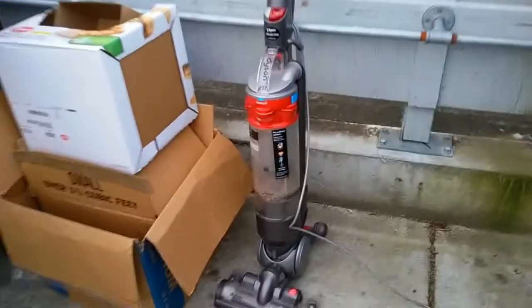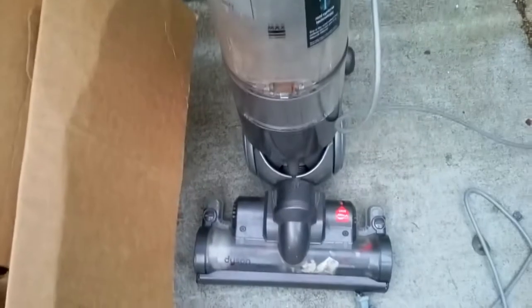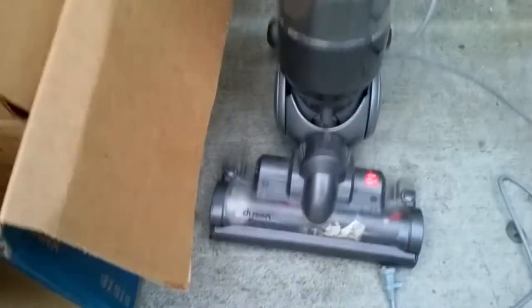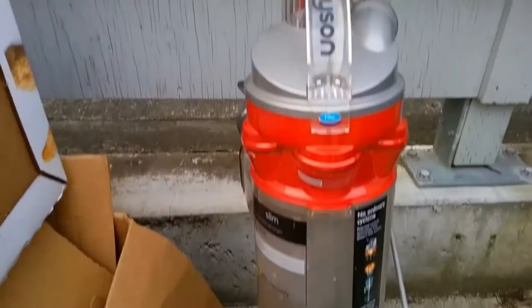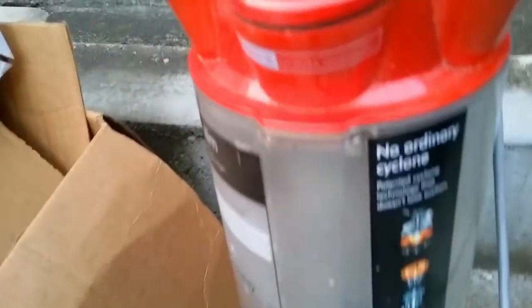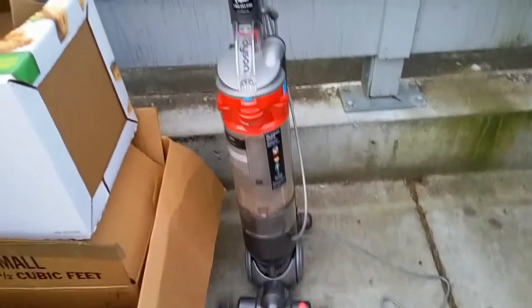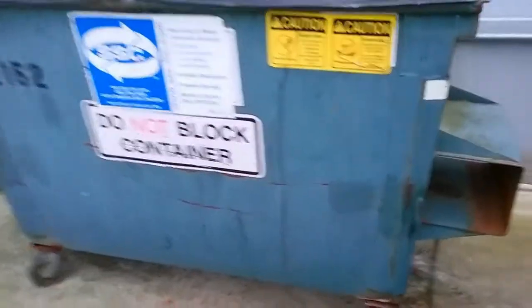Look what I found — a Dyson vacuum, at least a $300 vacuum, unbelievable. I don't know if it works, but it has the rolling ball, so just the parts alone are incredible for the price. Finally, a good score!